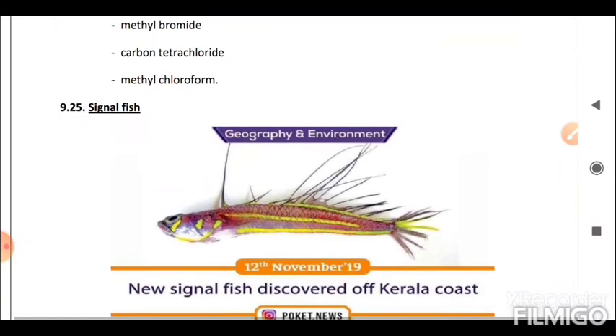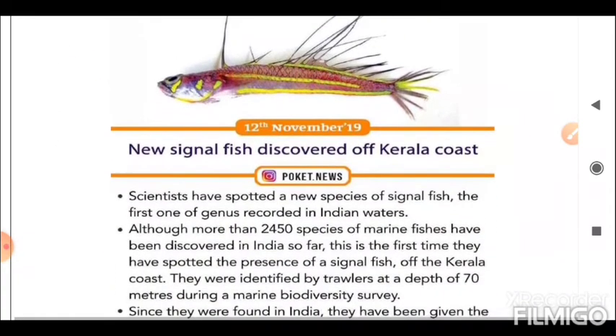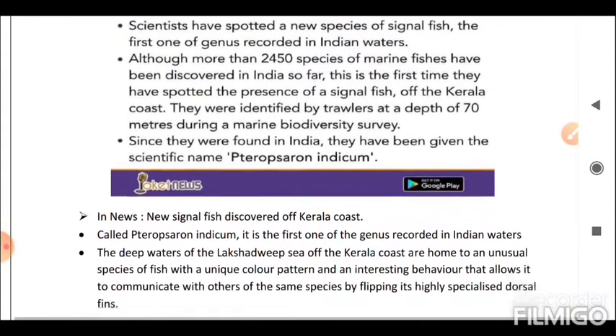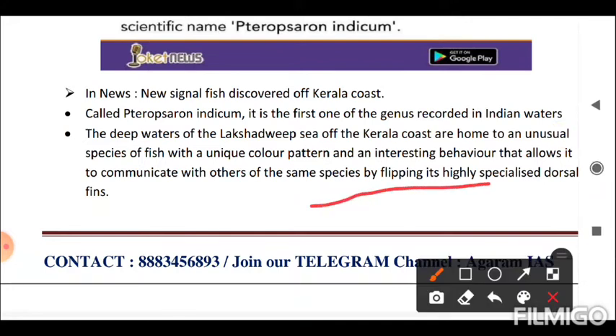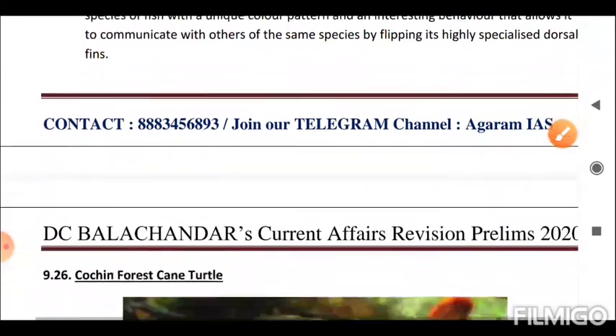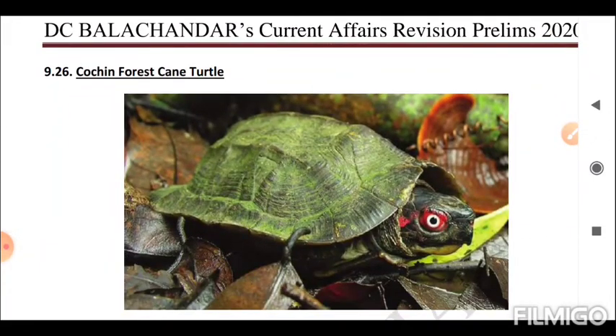Next is the Signal Fish. A new signal fish was discovered off the Kerala coast, called Pteropsaron indicum. It is the first of the genus recorded in Indian waters. The deep waters of the Lakshadweep Sea off the Kerala coast are home to this unusual species with a unique color pattern and interesting behavior — it communicates with others of its species by flipping its highly specialized dorsal fins.